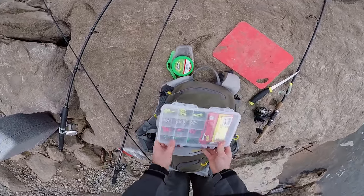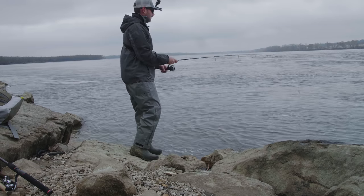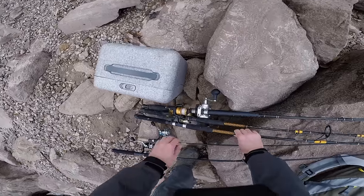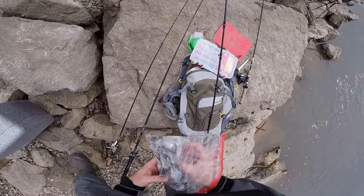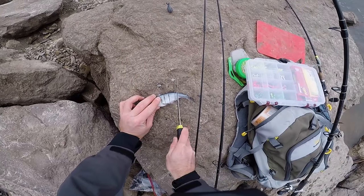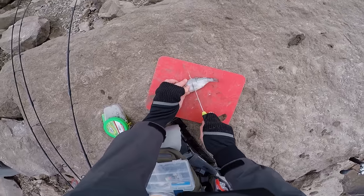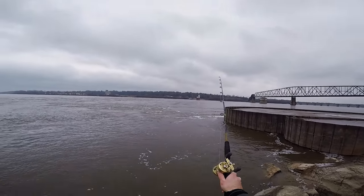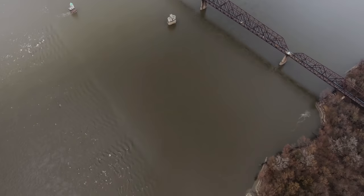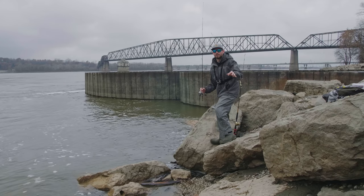I'm gonna start out with this little curly tail grub and bounce it along the bottom to see if there's any sauger or walleye chilling out. I'm gonna rig up one of my catfishing rods. I brought a ton of tackle with me today — six rods to be exact. I've got two catfishing rods in the water. Now I'm gonna alternate between my light rods to see if there's any predatory fish that'll go for my lures.